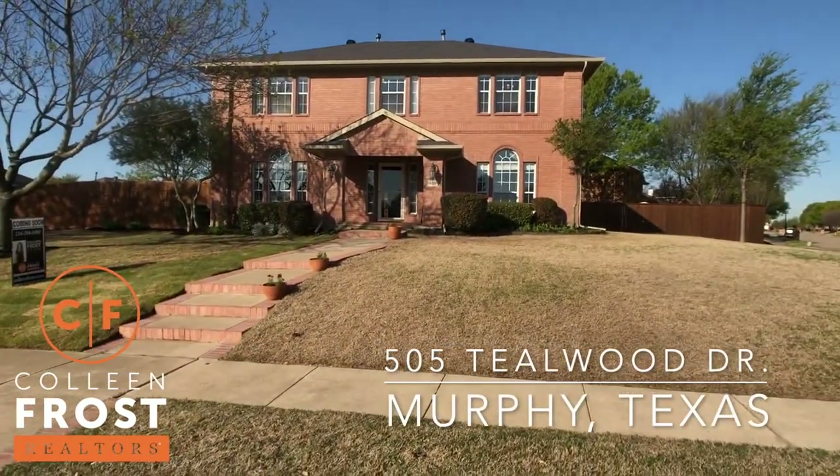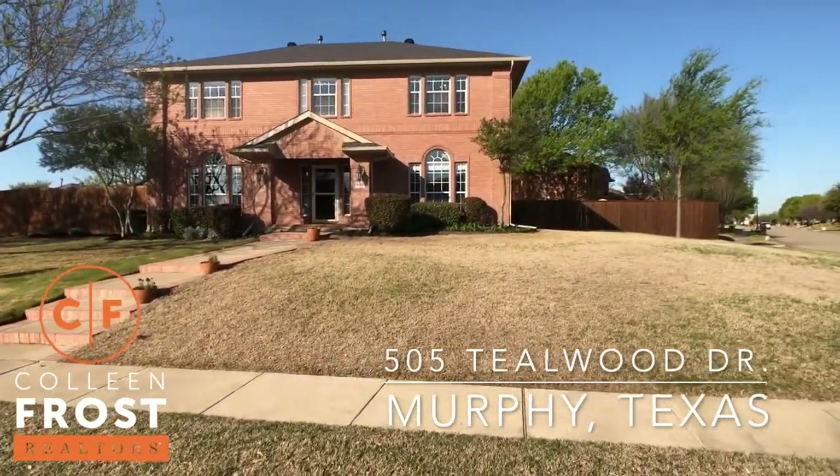Good morning, I'm Colleen Frost and I have the cutest home that can be yours at 505 Tealwood, located in Glenridge Estates in Murphy, Texas.